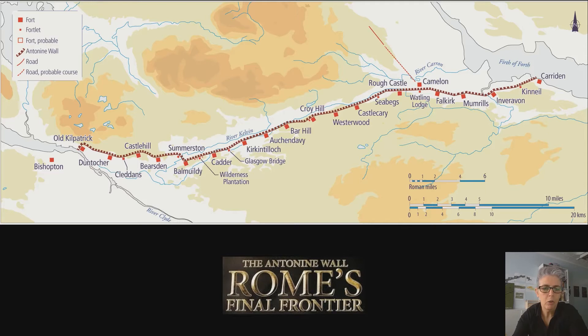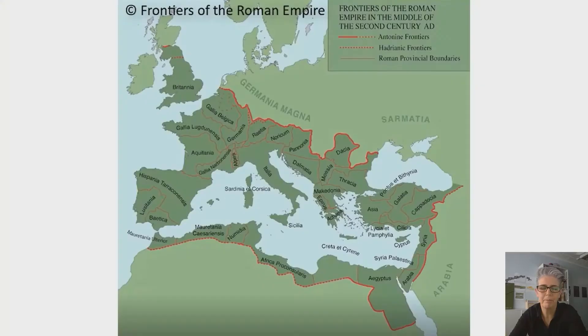Along the wall, there were 17 forts constructed, as we can see here, and interspersed between those forts were a series of smaller fortlets and watchtowers.